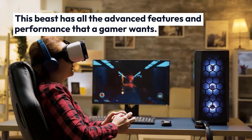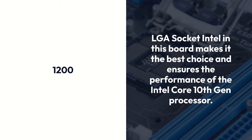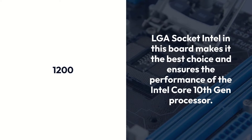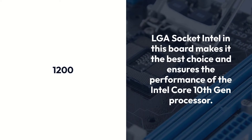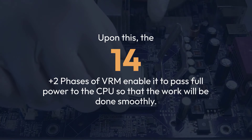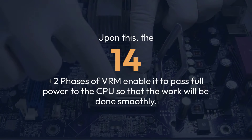This beast has all the advanced features and performance that a gamer wants. The LGA 1200 socket in this board makes it the best choice and ensures the performance of the Intel Core 10th Gen processor. The 14+2 phases of VRM enable it to pass full power to the CPU so that the work will be done smoothly.